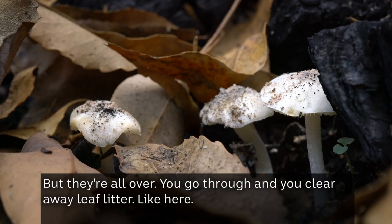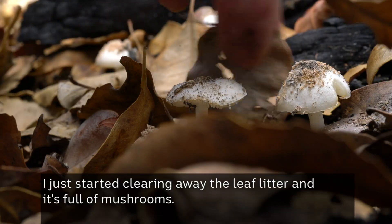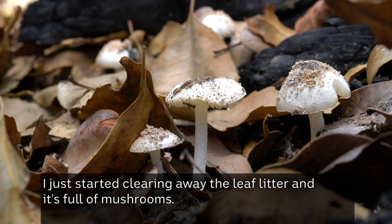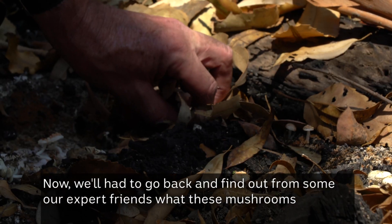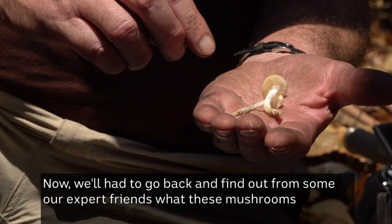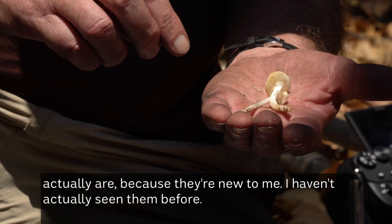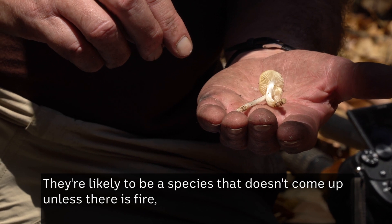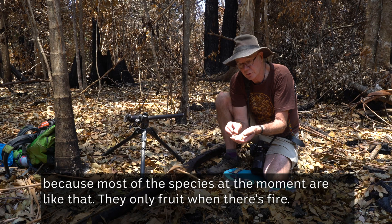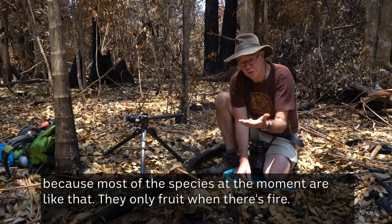They're all over. You go through and clear away the leaf litter — like here, I just started clearing it away and it's full of mushrooms. We'll have to go back and find out from some of our expert friends what these mushrooms actually are, because they're new to me. They're likely to be a species that doesn't come up unless there is fire, because most of the species at the moment are like that — they only fruit when there's fire.